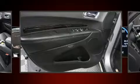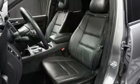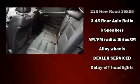Rear passengers enjoy the seat heating functionality, keeping them warm during the winter months. Third row seats provide an even greater maximum passenger capacity.